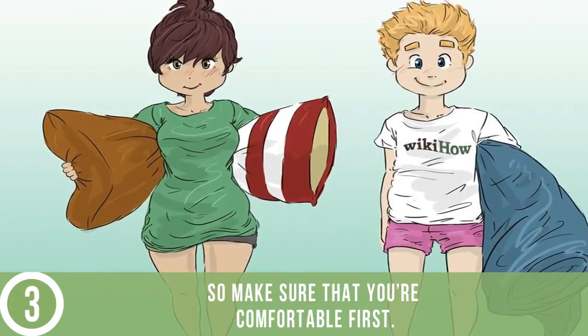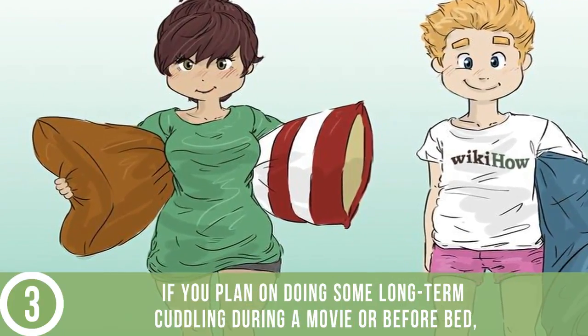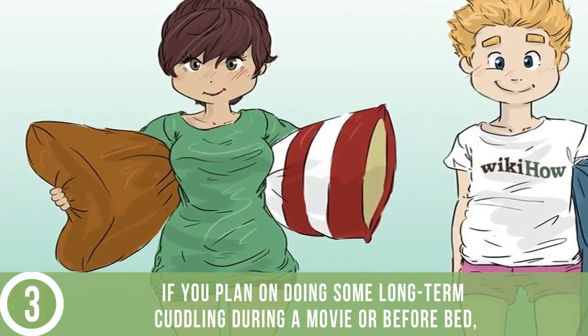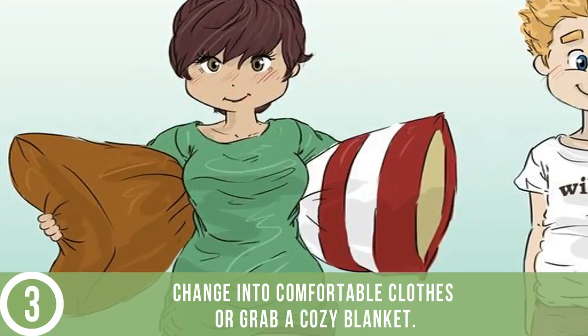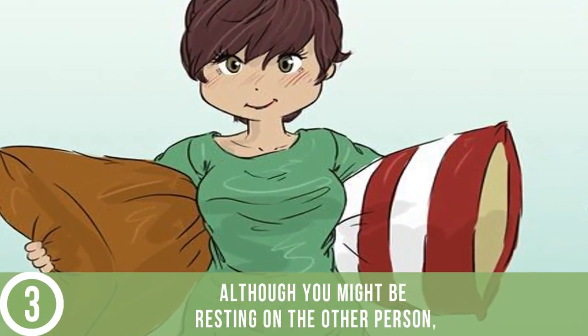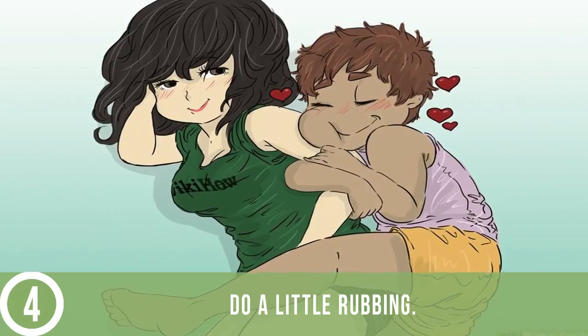Get comfortable — you're about to be held down in a hug for quite some time, so make sure you're comfortable first. If you plan on doing some long-term cuddling during a movie or before bed, change into comfortable clothes or grab a cozy blanket. Although you might be resting on the other person, having a pillow present might also be a good idea.